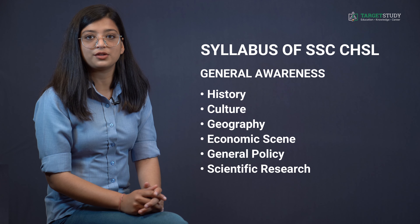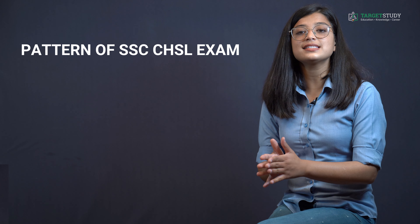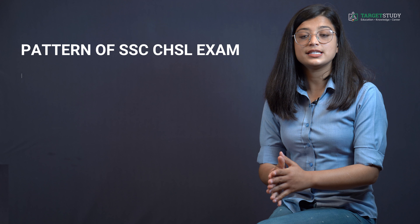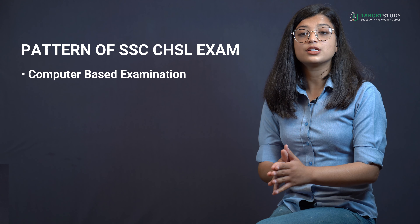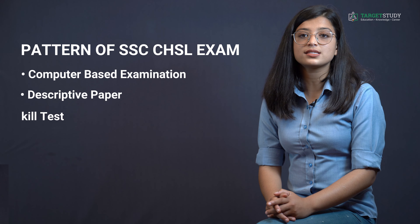Knowledge of the exam pattern is as important as knowledge of the syllabus. The SSC CHSL examination consists of three tiers: Tier 1 is a computer-based examination with objective multiple choice questions, Tier 2 is a descriptive paper, and Tier 3 is a typing test or skill test.